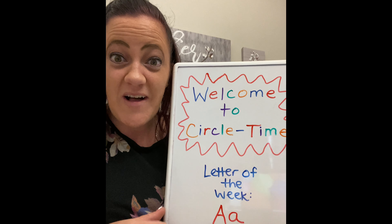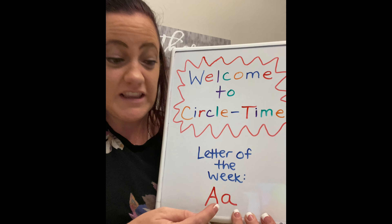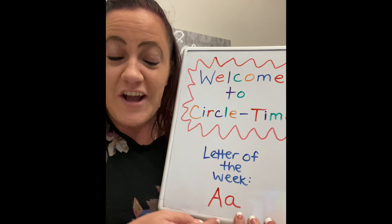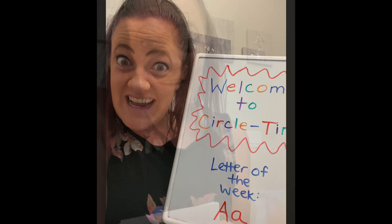Hi everyone, and welcome to Circle Time. Today we're going to be talking about the letter A. But first, let's review our days of the week and our months. Are you ready?